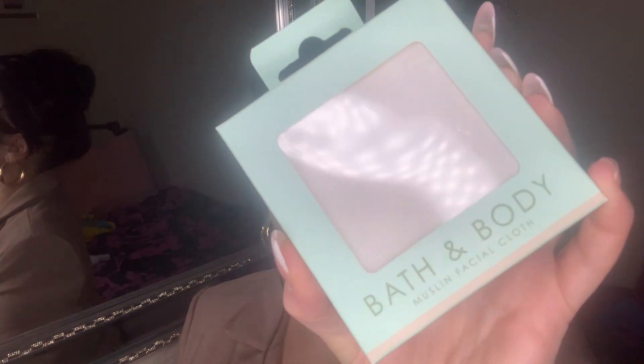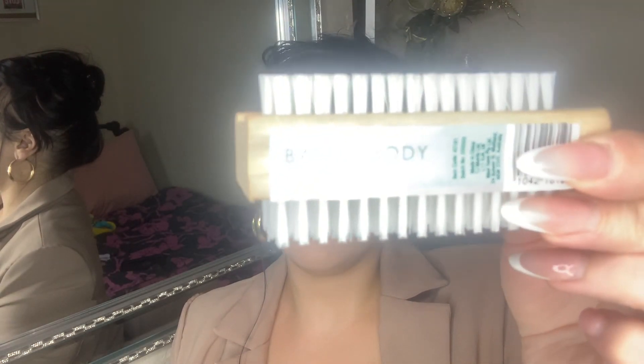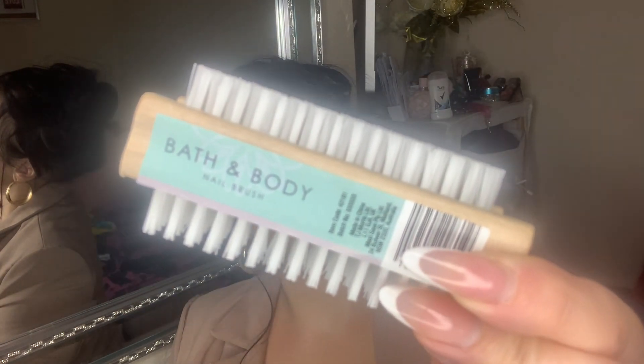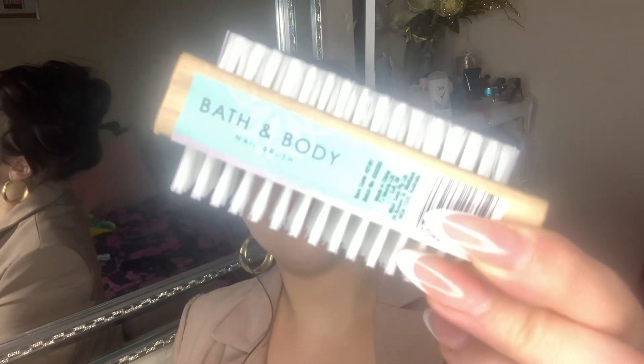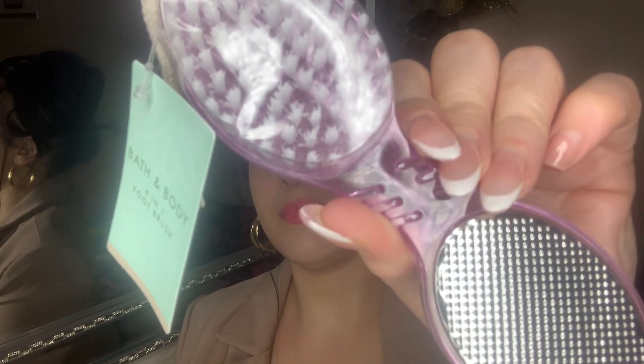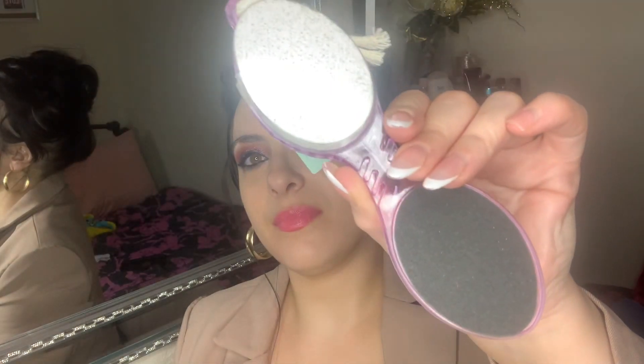I got this face cloth — it comes in cute little packets, great for cleansing your skin and removing product. I also got a nail brush — great for cleaning under the nails and keeping hygiene on point. And I got this foot scrub — it comes with a file and a brush to get rid of dead skin from the heels. Really good — I thought I'd give it a try as part of economizing.